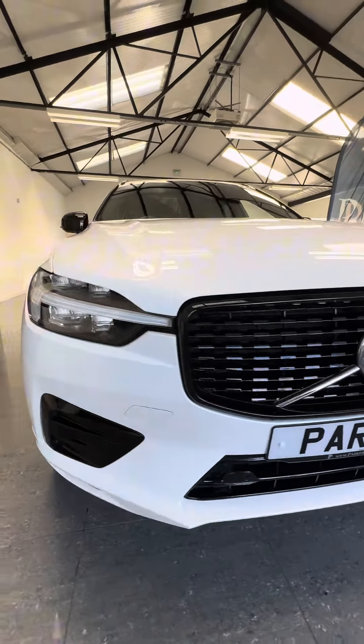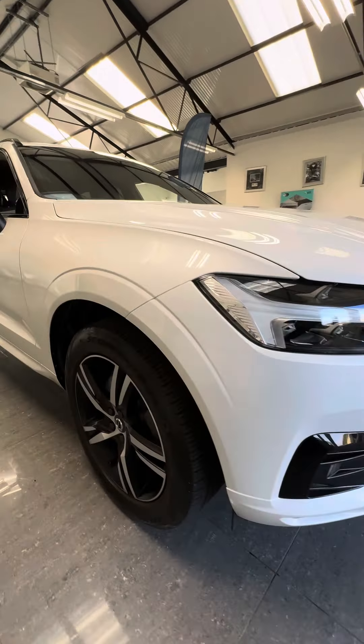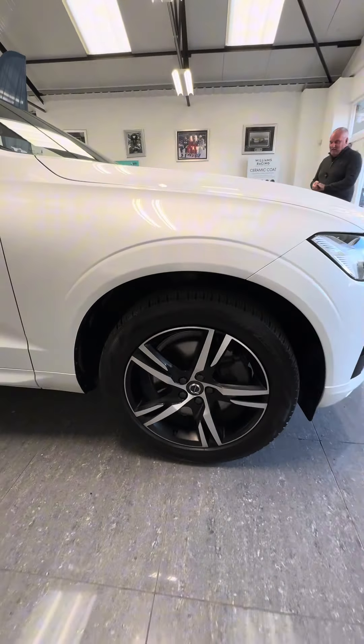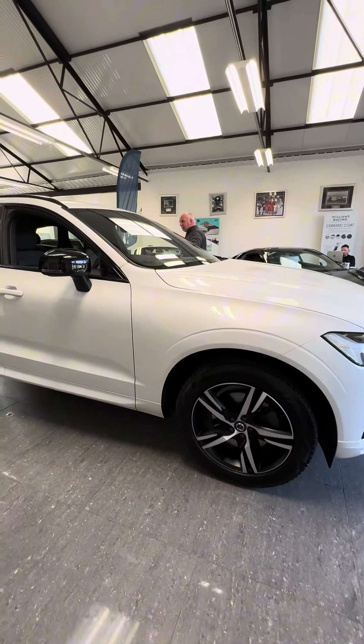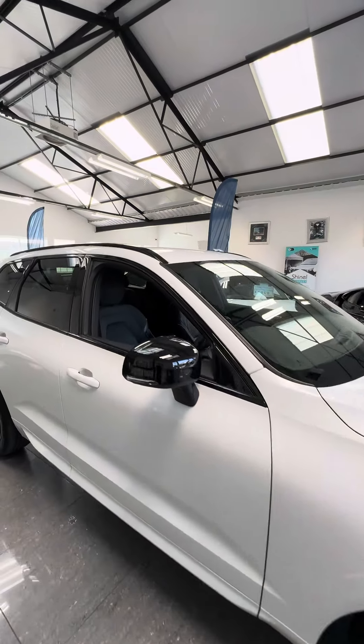It's got its daytime running lights, which are hammerhead lights, front parking sensors, 19-inch diamond-cut alloy wheels. It's got the black mirror caps, and it's also got the black privacy glass on the back.